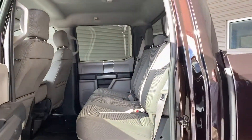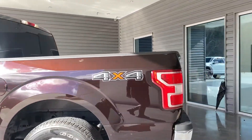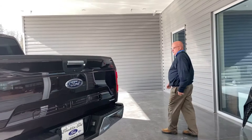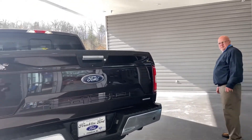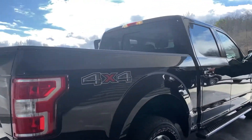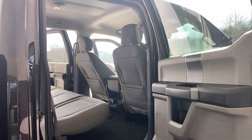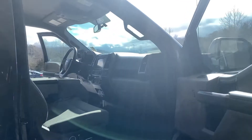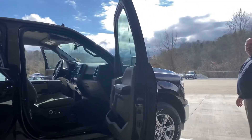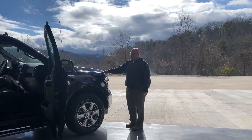Just like all the other F-150s. Tow package, rear view camera. Truck is flawless, not a scratch on it. Very well taken care of. Only 24,000 miles on the 2018 Lava Red F-150 XLT.